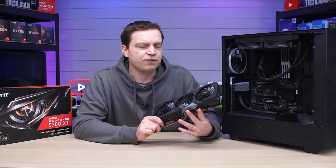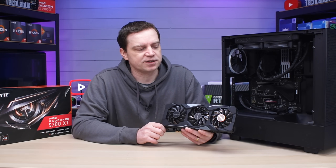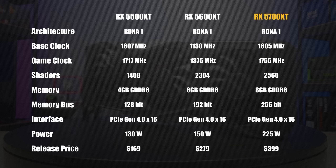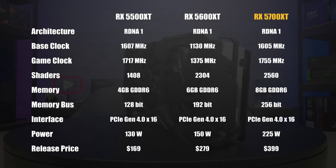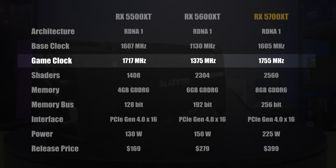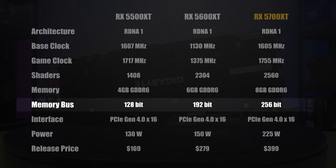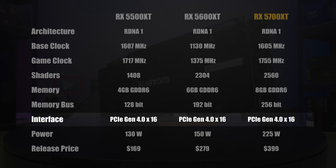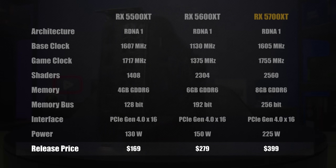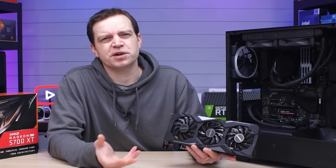The 5700 XT was actually a pretty decent graphics card - it competed well with the Nvidia GTX 1080 Ti at the time, although it was a smidge slower. Over time, AMD's fine wine has really brought this card alive. The RX 5700 XT boasted RDNA1 architecture, a base clock of 1605 MHz, a game clock of 1755 MHz, 2560 shaders, 8GB of GDDR6 VRAM, a 256-bit memory bus, PCIe Gen 4 x16 interface, a TDP of around 225W, and a release price of $399.